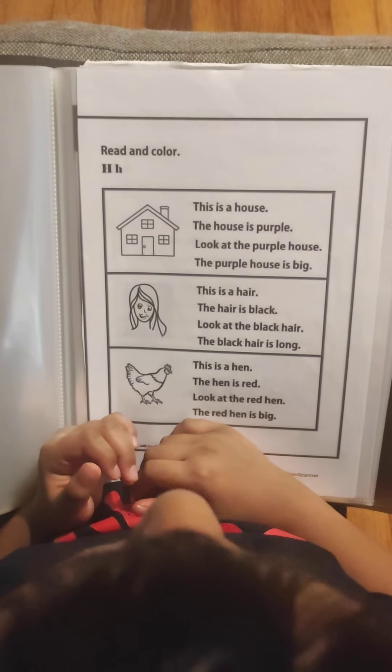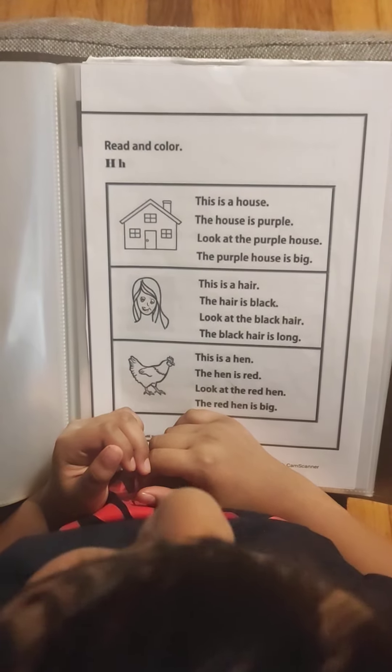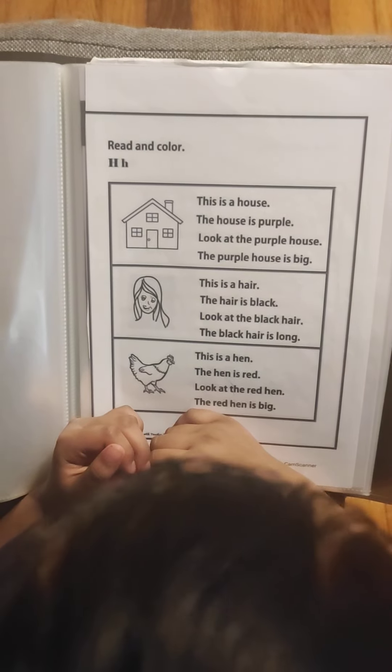This is a house. The house is purple. Look at the purple house. The purple house is big.